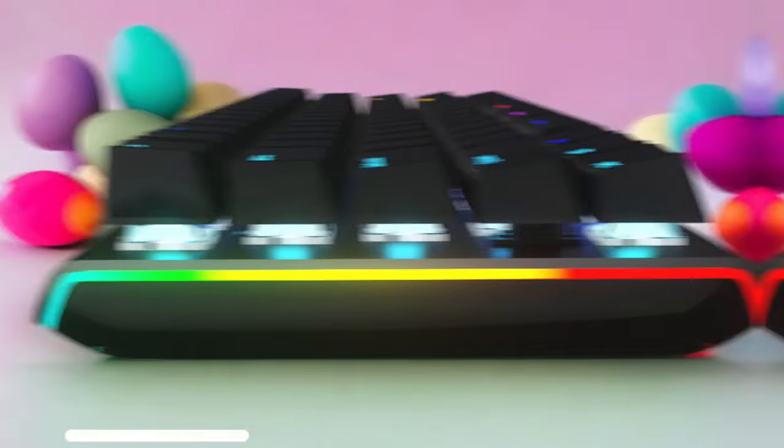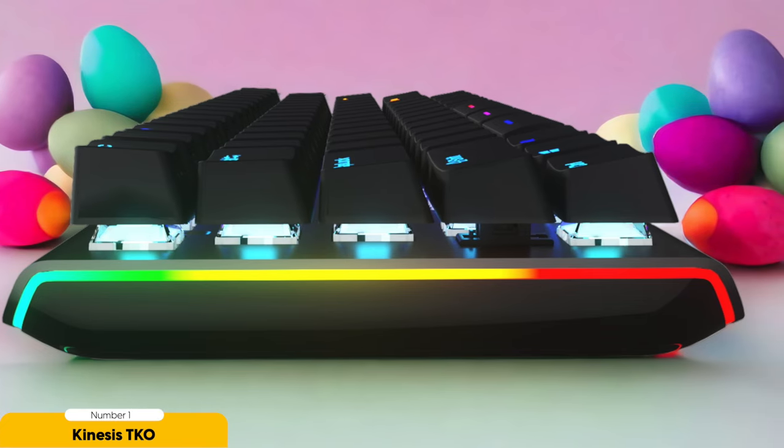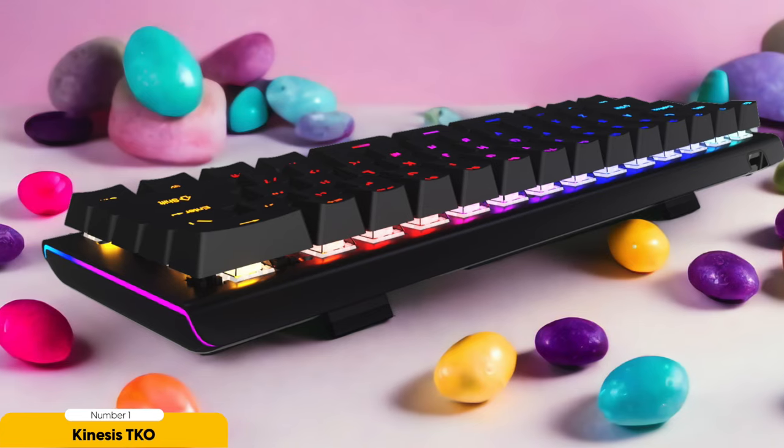Number 1: Kinesis Takeo Gaming Keyboard – Best compact ergonomic keyboard for gamers. The Kinesis Takeo Gaming Keyboard is like the MVP of gaming keyboards — it's like having a personal assistant that knows exactly what you need before you even do. This keyboard is compact, like the tiny house of keyboards, except it's not cramped and you won't stub your toe on it. It's perfect for those who like a clutter-free gaming space, or for those with small desks.